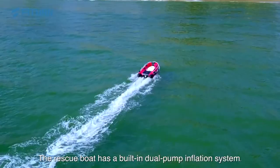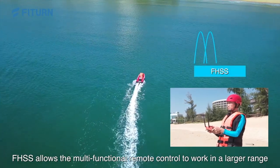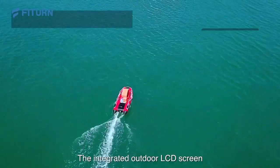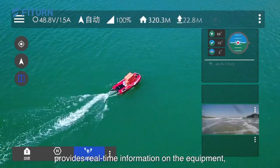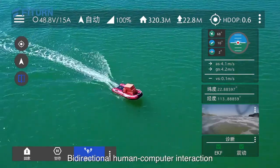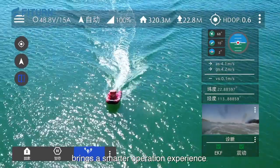The rescue boat has a built-in dual-pump inflation system. FHSS allows the multifunctional remote control to work in a larger range while enhancing its anti-interference capability. The integrated outdoor LCD screen provides real-time information on the equipment, such as video, power, course, distance, and speed. Bidirectional human-computer interaction brings a smarter operation experience.